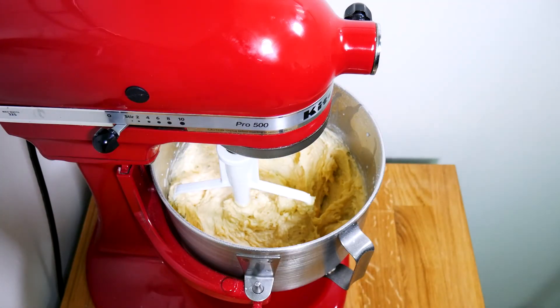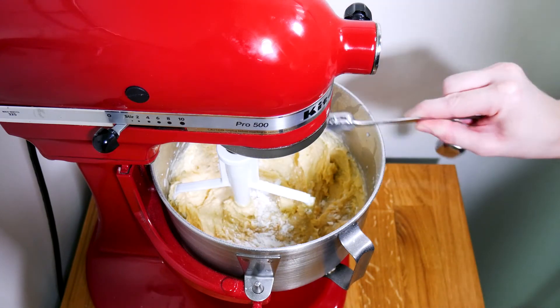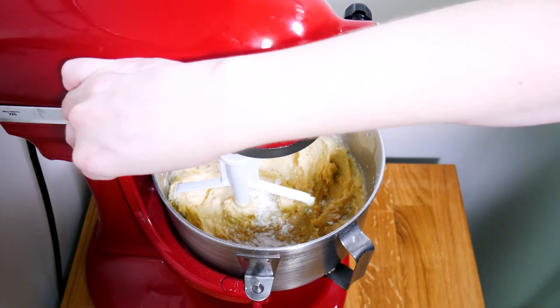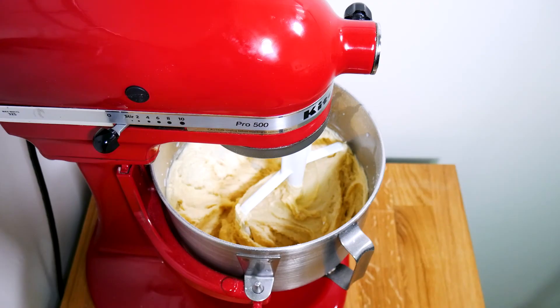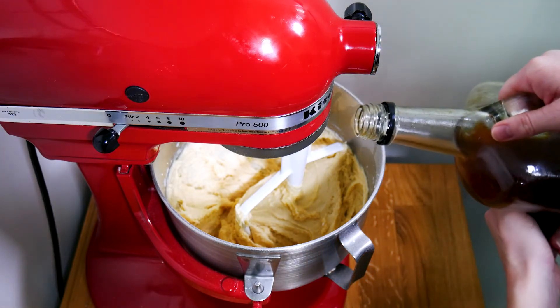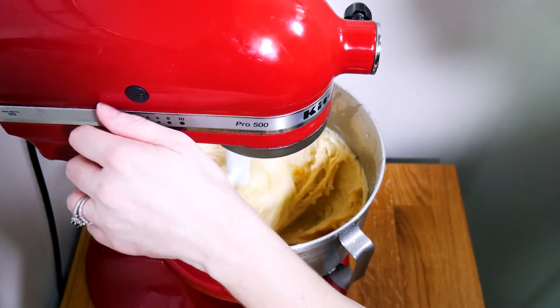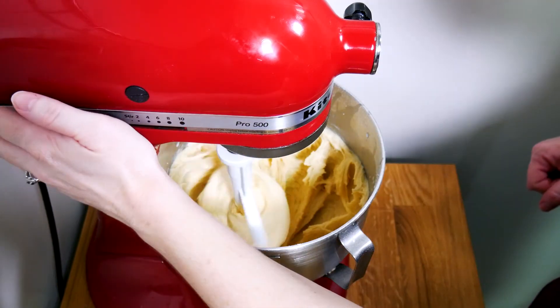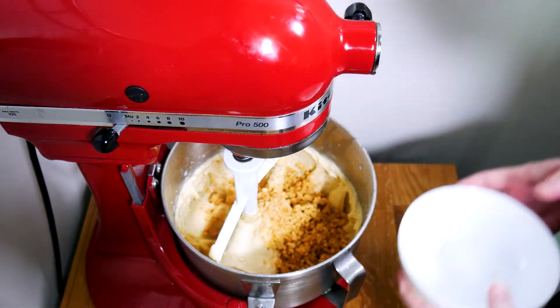The recipe includes a teaspoon of baking powder, but the instructions don't actually say when to add it in — it's probably supposed to be added with the flour, but let's just go ahead and do that now. Interestingly, the recipe doesn't actually list vanilla in the ingredients, but it says "flavor to taste with vanilla," so we're going to add some vanilla to this too. Last, we'll add the peanuts — about one and a half cups.